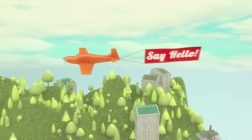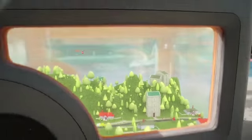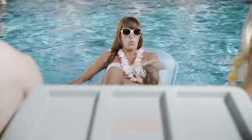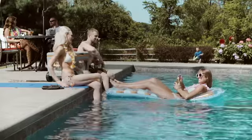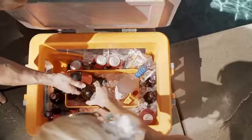Say hello to the Naked Cooler. The world's first cooler with a view. The innovative design keeps drinks cold and makes it easy to choose which beverage is right for you. The removable cup holders and ice bin are dishwasher safe and give you a variety of different storage options.